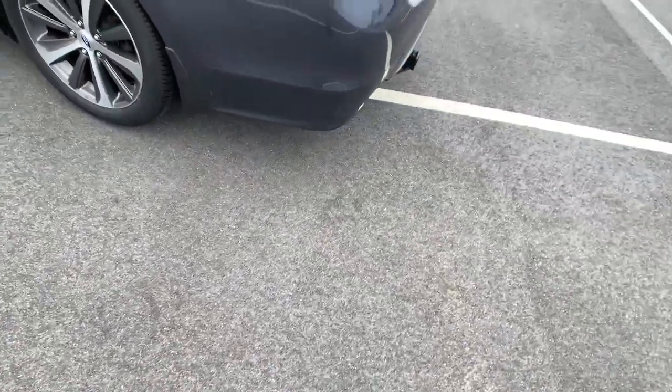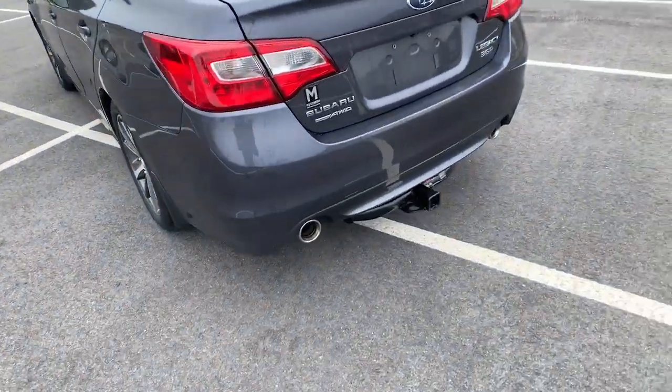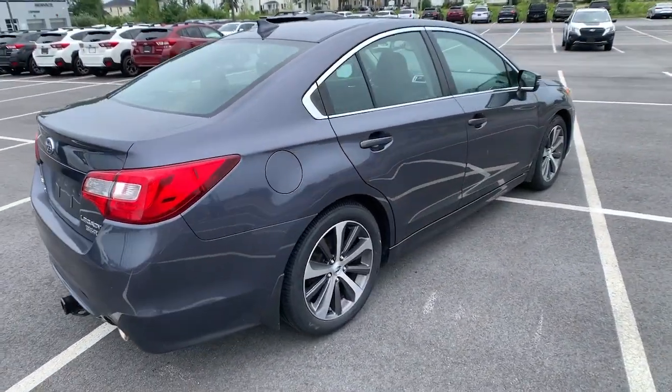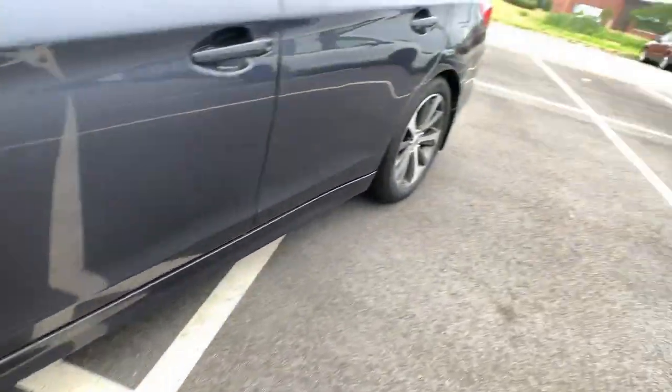The following are some of this vehicle's highlighted options: navigation system, sunroof/moonroof, keyless entry, power passenger seat, heated rear seat, adaptive cruise control, fog lamps, aluminum wheels, heated front seat, and electronic stability control.